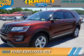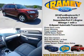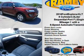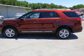Presenting the 2016 Ford Explorer. It's powered by all-wheel drive, a 3.5-liter six-cylinder engine, and a six-speed automatic transmission.